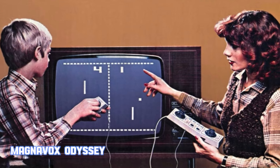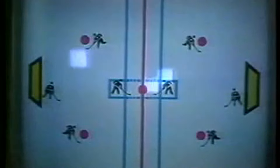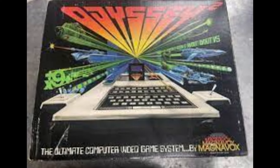This is Odyssey, the new electronic game simulator — you attach Odyssey to your television set. The Magnavox Odyssey holds the title of the world's first commercial home video game console, marking the beginning of the video game industry. Developed by Ralph H. Baer, often called the father of video games, the Odyssey was a groundbreaking device that paved the way for future gaming systems.